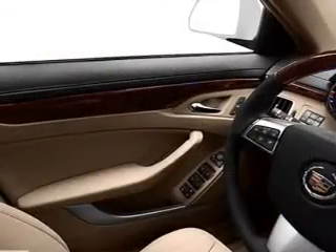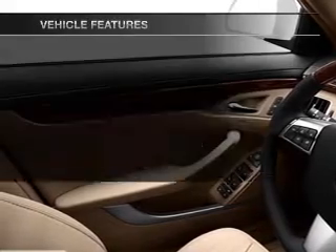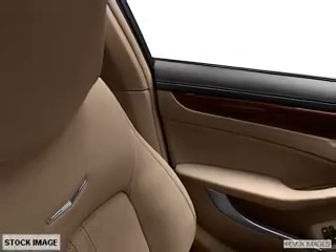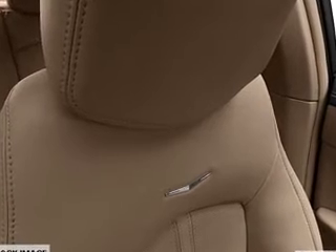Treat yourself to the splendor of a premium sound system. Brake safely with the anti-lock braking system, and with these notable features you won't want to miss out on the opportunity to own this amazing ride: power door locks, power windows, cruise control, Bluetooth wireless, and AM/FM stereo with